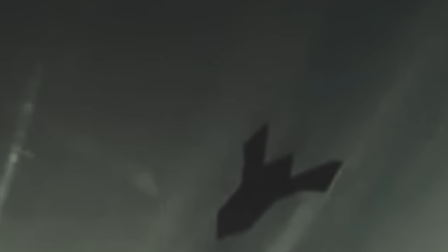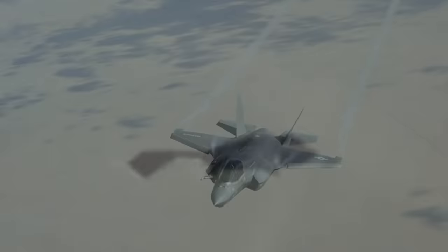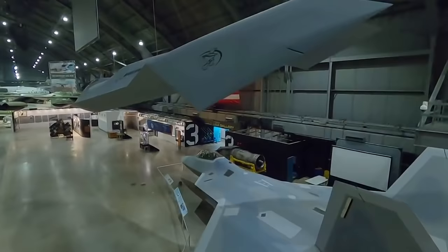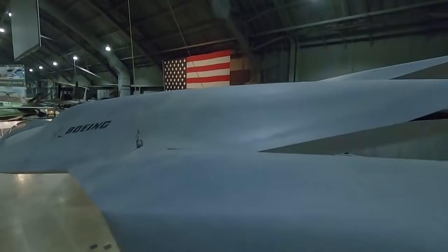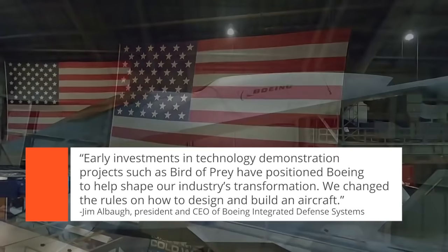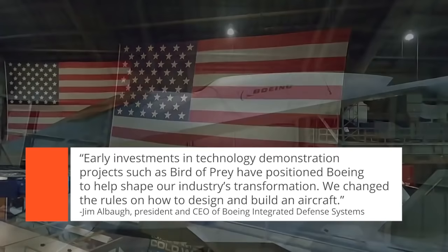But like the F-117 Nighthawk Weichman worked on before it, the Bird of Prey wasn't aiming to outfly the fighters of its day. Its goals were much further reaching. Not only had the Phantom Works team proven that they too could build a stealth aircraft, they had managed to do it all for under 67 million dollars. Adjusted for inflation to today's currency, that means Weichman's Phantom Works successfully designed, prototyped, and flew a clean-sheet stealth platform for around 111 million dollars — less than the cost of a single F-35B today. As Boeing Integrated Defense Systems president and CEO Jim Elbaugh said in 2002: "Early investments in technology demonstration projects, such as Bird of Prey, have positioned Boeing to help shape our industry's transformation. We changed the rules on how to design and build an aircraft."